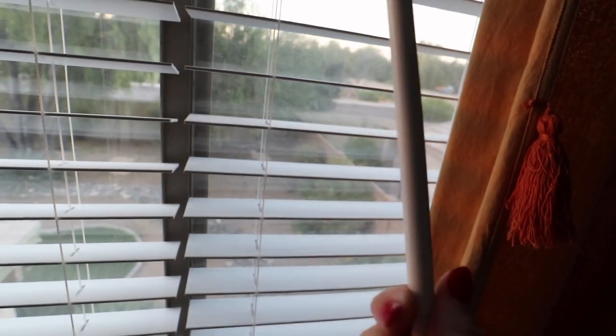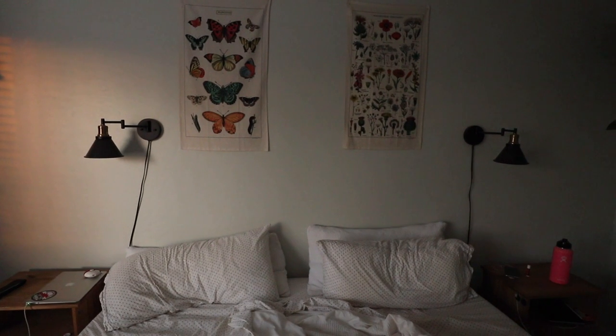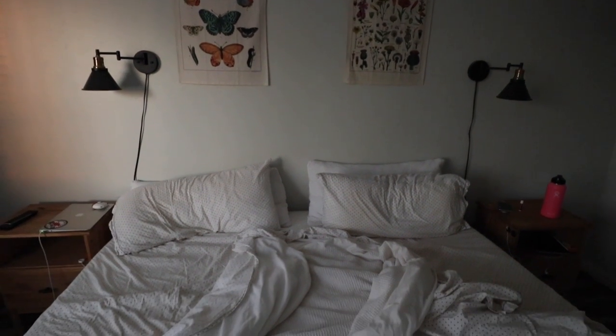I love Arizona mornings in the fall and wintertime. They're just so crisp and clean. And I'm showing you that I don't actually make my bed — so this is what my bed looks like.